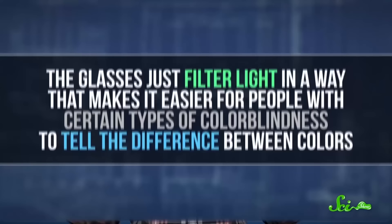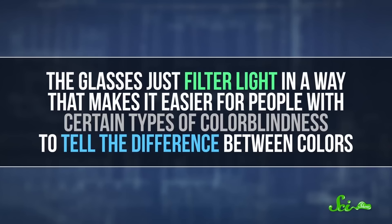Obviously, these glasses don't just turn on a bunch of new colors for colorblind people. When people put the glasses on, they aren't suddenly seeing the world the way that people with normal color vision do. The glasses just filter light in a way that makes it easier for people with certain types of colorblindness to tell the difference between colors.